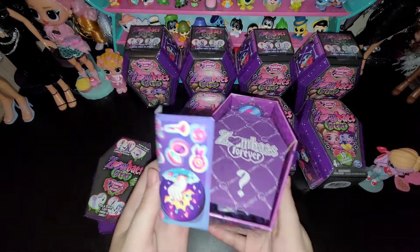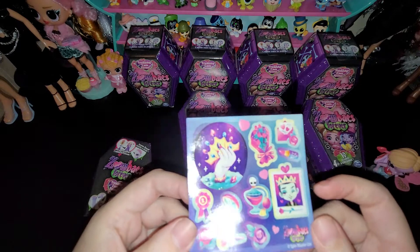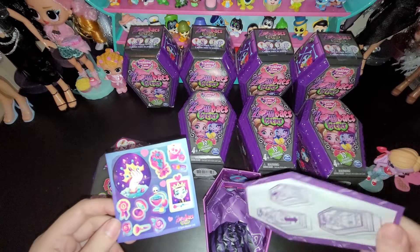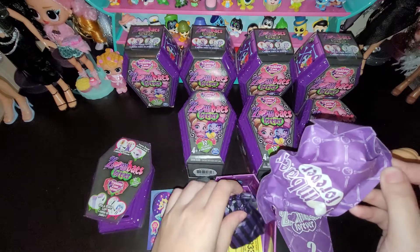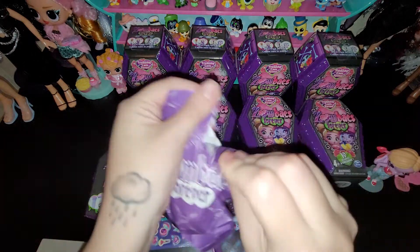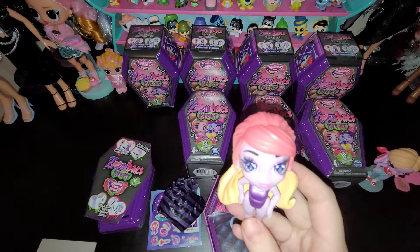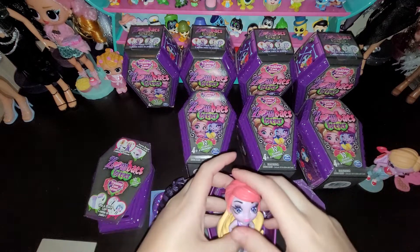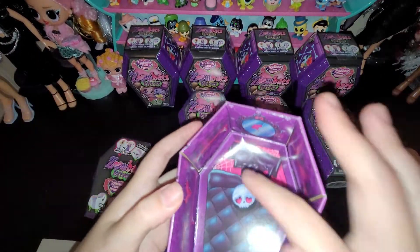I found the codes online in some type of forums, so that's how I was able to try and get each one and not get doubles. Here are the stickers for this one. We'll open the card last because that will tell us who she is — I'd rather see her first. Her little coffin bed is a little messed up in there, kind of coming up in this corner.